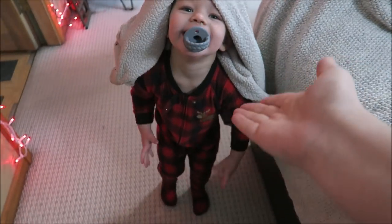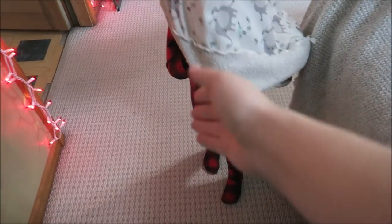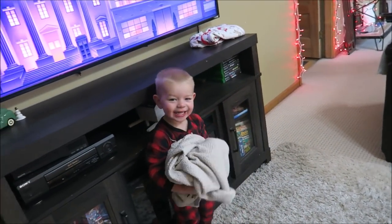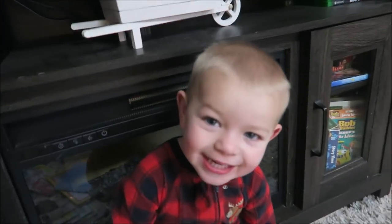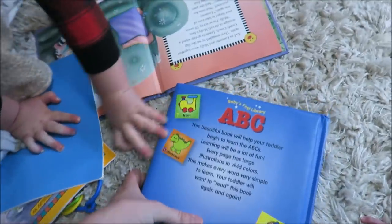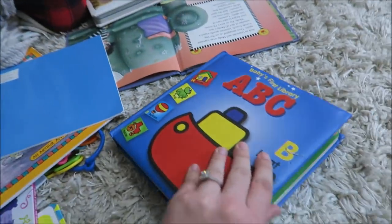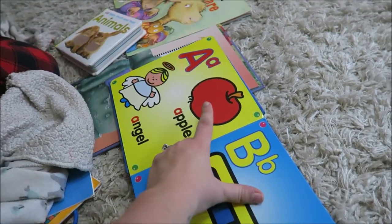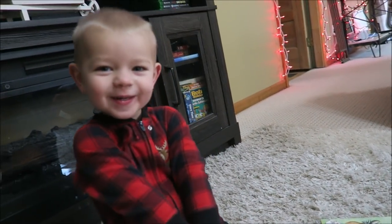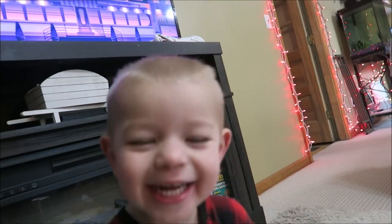Say good morning! Can I have that? You haven't had a pacifier all morning — I'm gonna take it and put it up here. You don't need it. Do you want to say hi to everybody? Weston wants to show you his book!